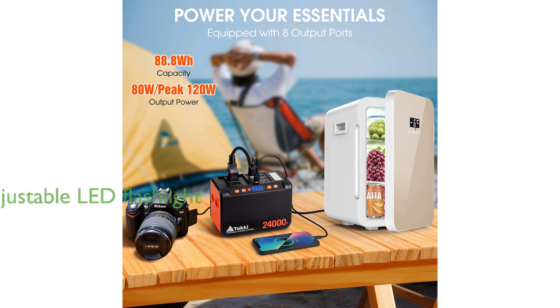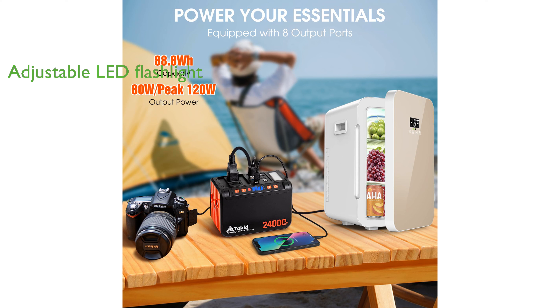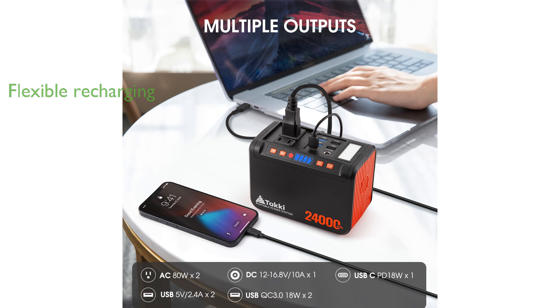The built-in LED flashlight with adjustable brightness levels and SOS mode makes it an essential tool for outdoor adventures and power outages. You can recharge the power station using an AC adapter, car charger, or a solar panel, providing flexibility in various situations.